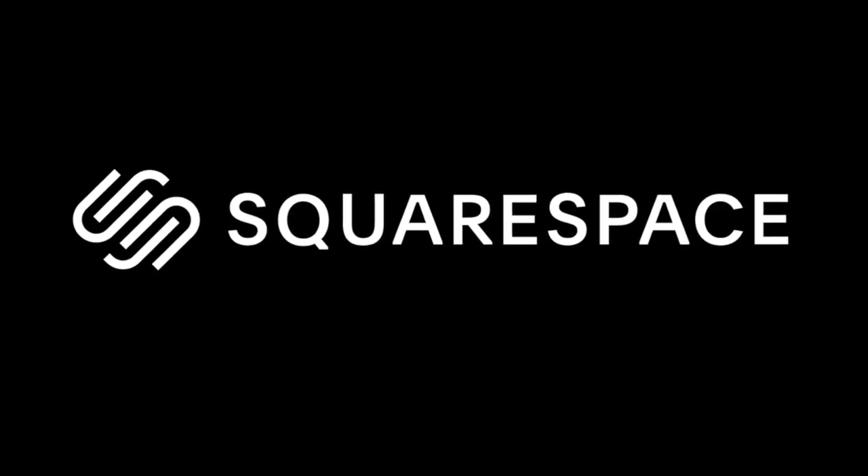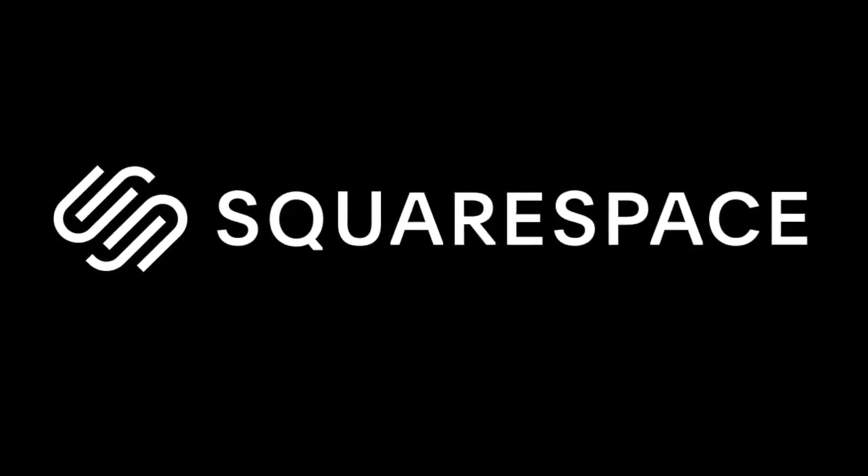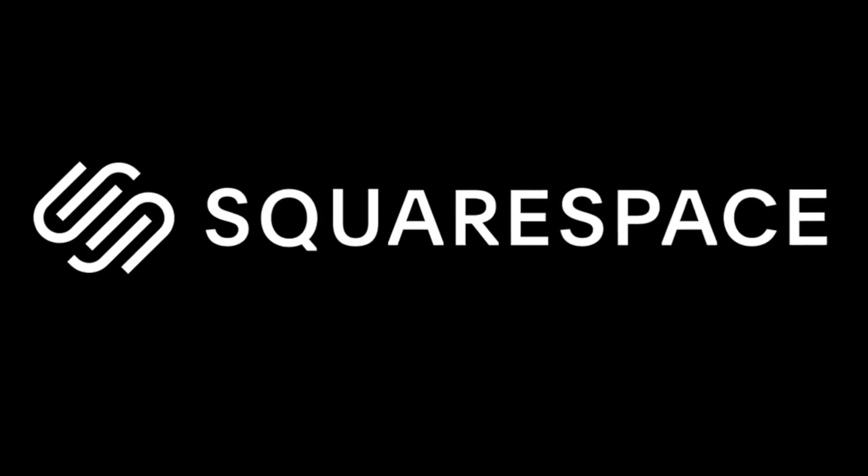This video is sponsored by the wonderful Squarespace, the all-in-one platform to build a beautiful online presence.